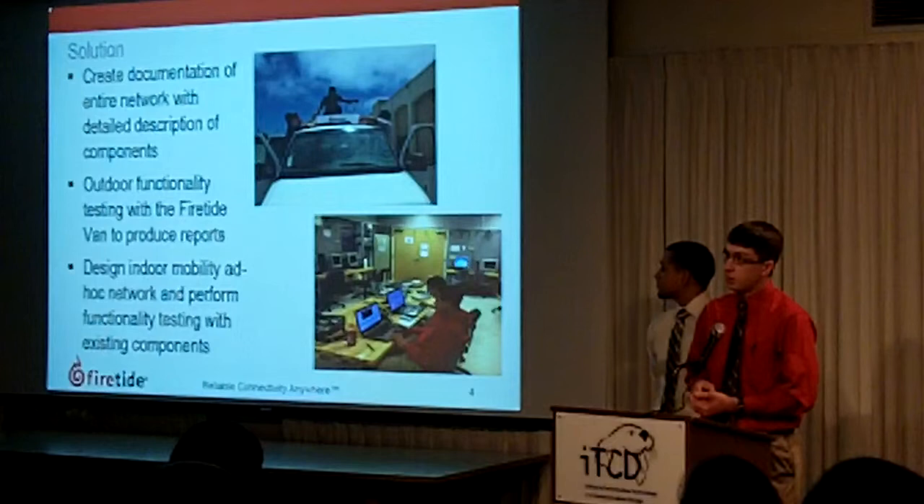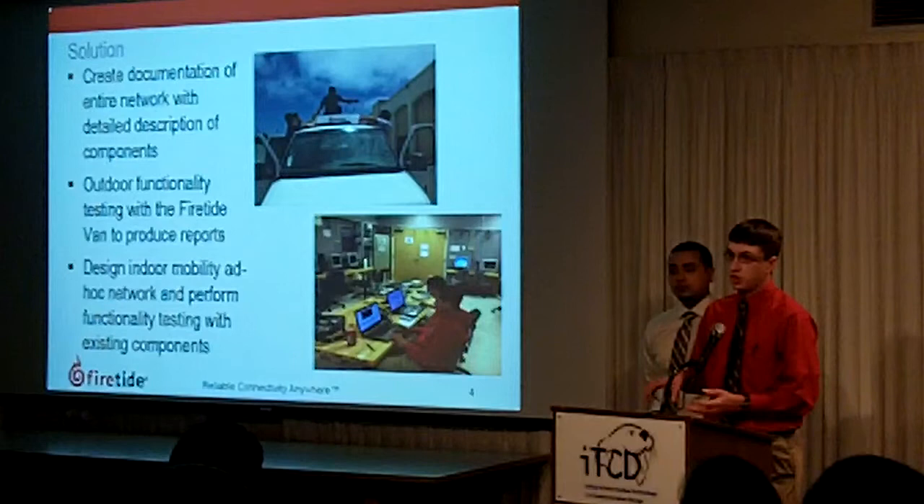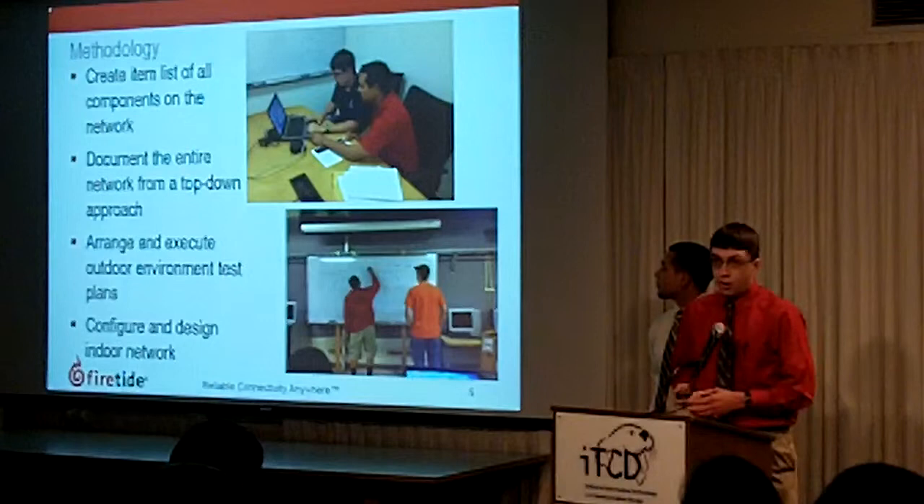whether it be on the test track or here in the media learning center. The third part was to design and implement an indoor ad-hoc mobility network using the functionality and nodes that we have.